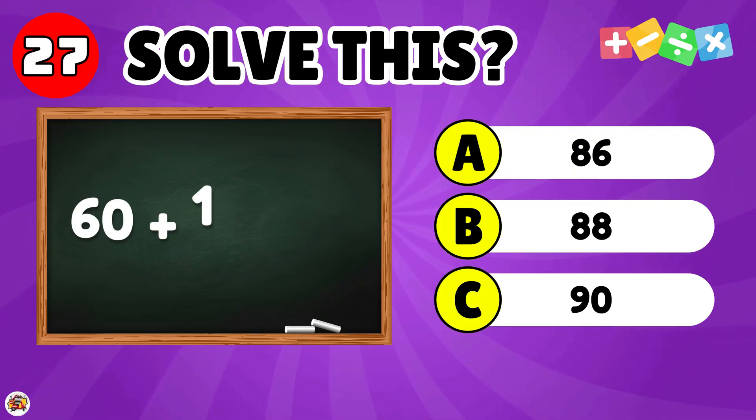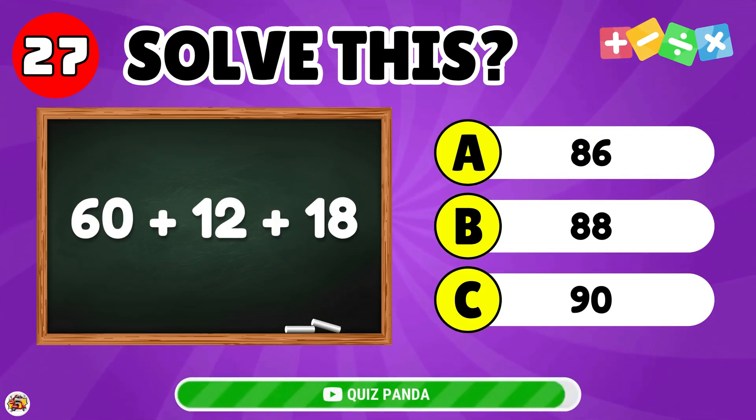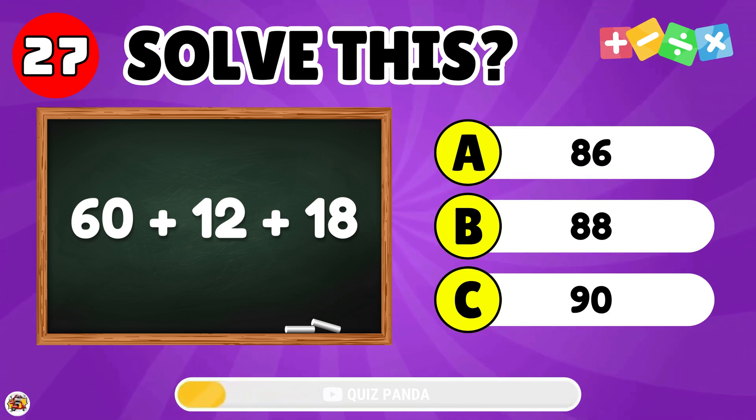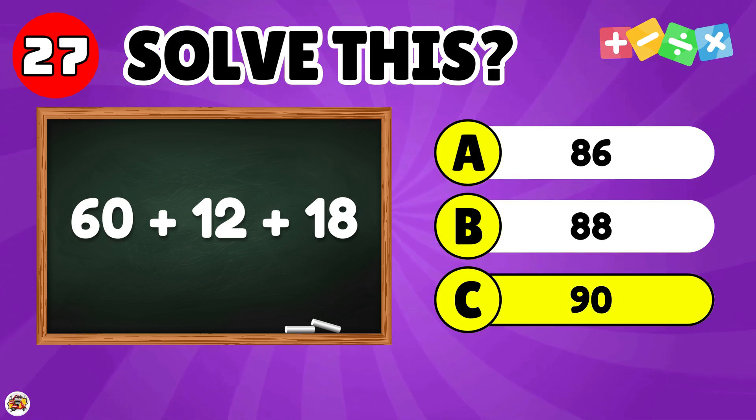What is the result of 60 plus 12 plus 18? The answer is 90.